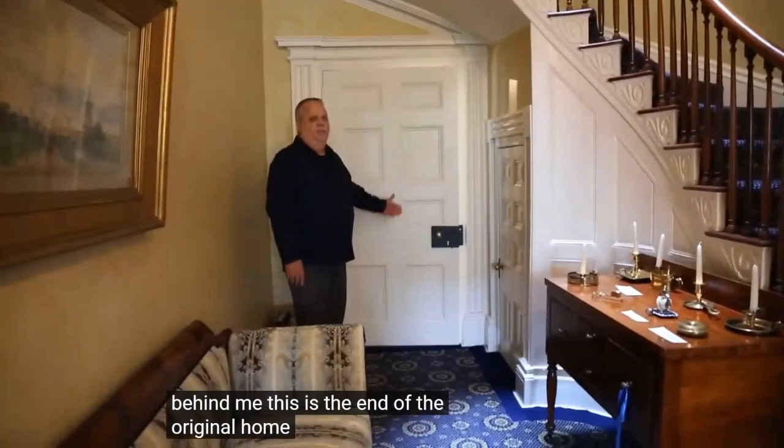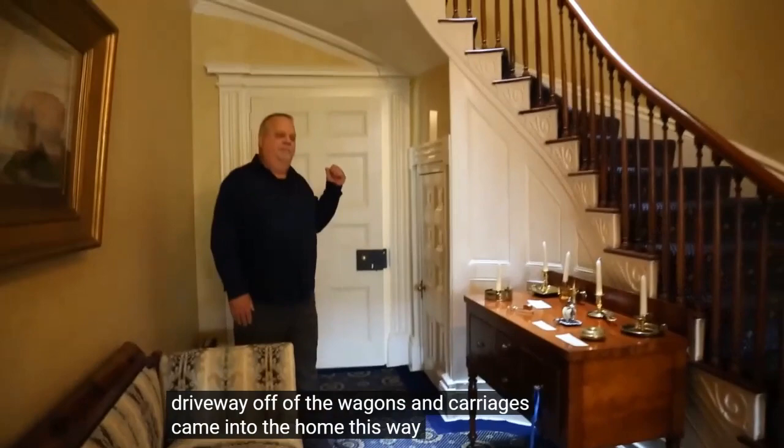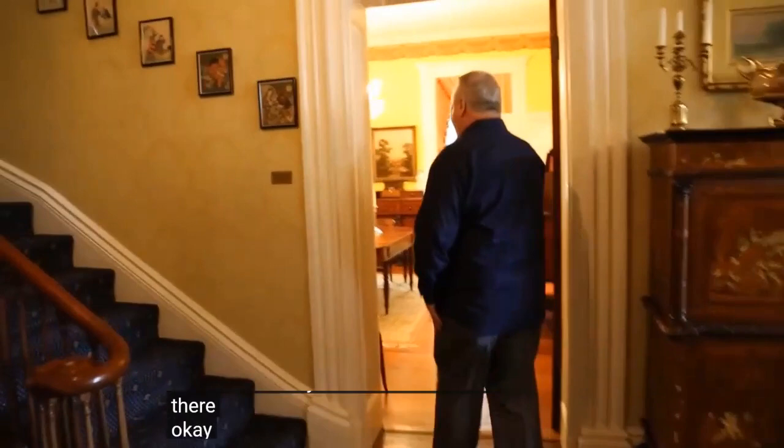The doorway behind me is the end of the original home. There was a small porch out there — called a carriage stoop — where they came in off the U-shaped driveway from wagons and carriages. Back there now is the 1880s kitchen addition, and the heritage office is currently in the second story of that addition.